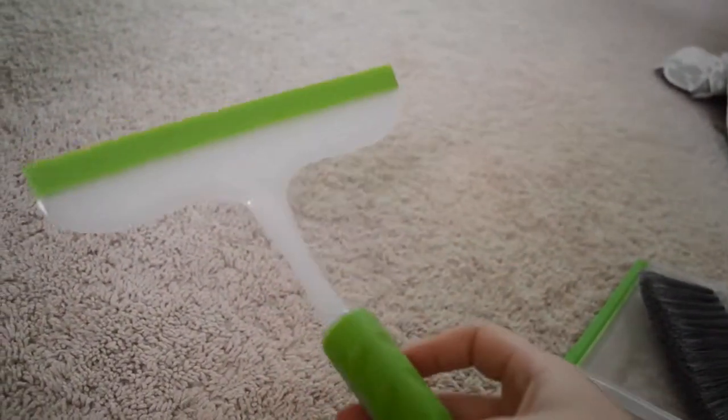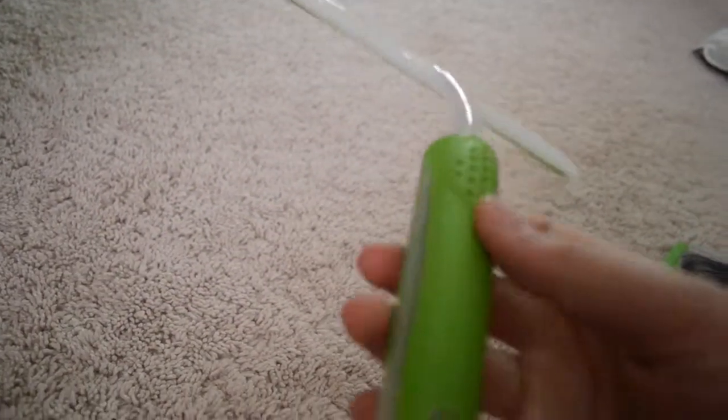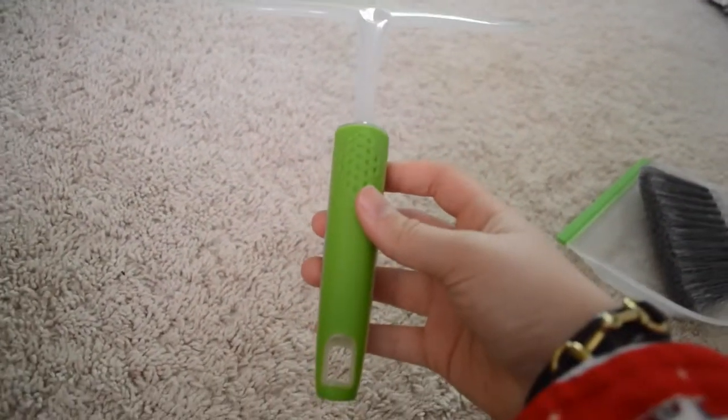Next I have a squeegee. It's just to keep the glass clean because when I use my cage cleaner it gets all splotchy. The squeegee makes the glass look clear so it doesn't look as dirty.